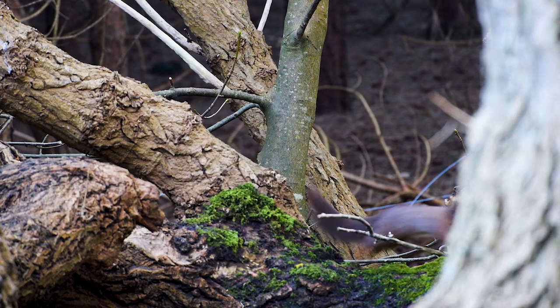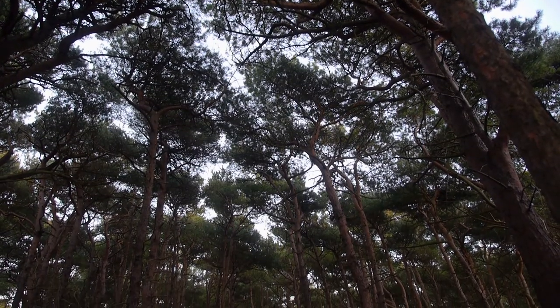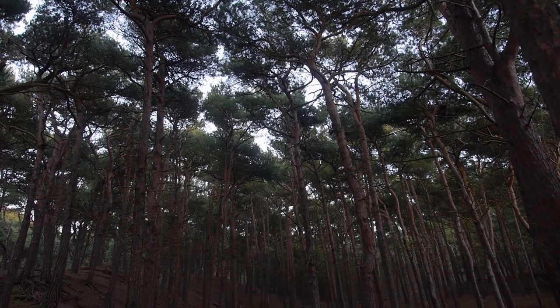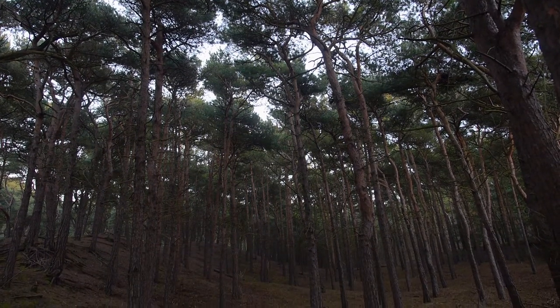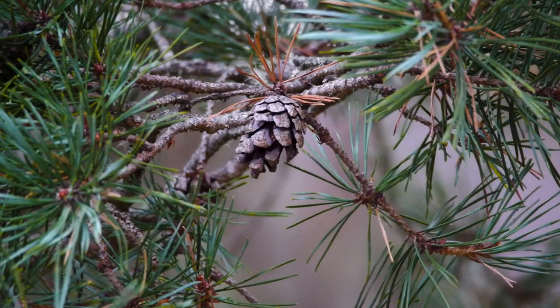The optimum cone production of the conifers at Formby is at around 40 to 80 years old, but many of the surrounding trees are more likely 100 to 150 years old — past their peak. The plan is to remove mature trees that are at the end of their cone-producing lives and plant new trees in their place, ensuring woodland of different age groups so there's always somewhere for red squirrels to find cones.